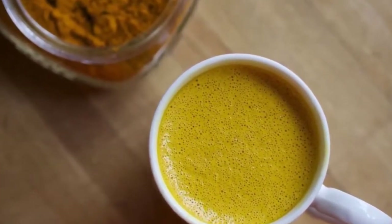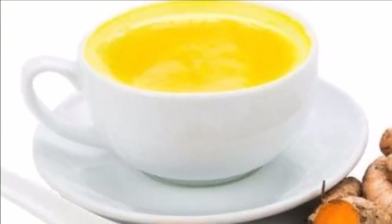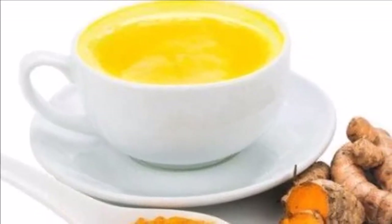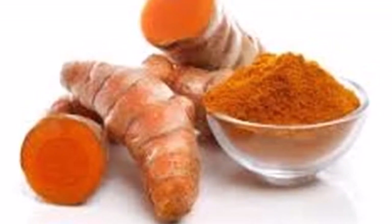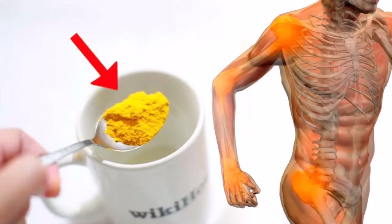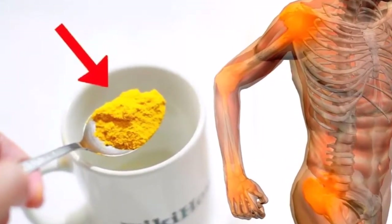The golden milk's main ingredient is one of the most powerful spices in the world: turmeric. Turmeric's most valuable and powerful compound is curcumin. Curcumin is a polyphenol identified as its primary active component, which exhibits over 150 potentially therapeutic activities.